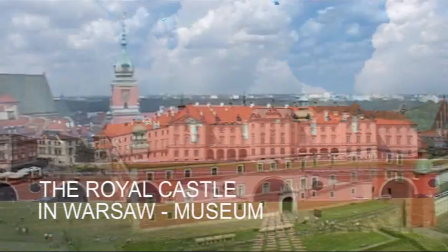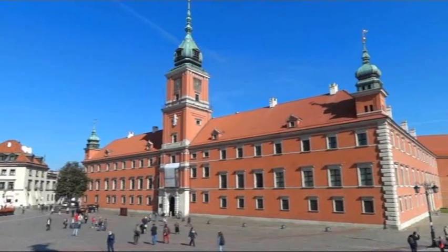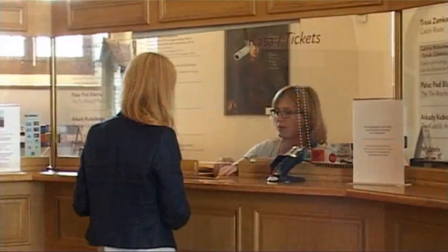In the centre of the city, on the escarpment of the Vistula River, stands one of the most important historical buildings in Poland — the Royal Castle in Warsaw.